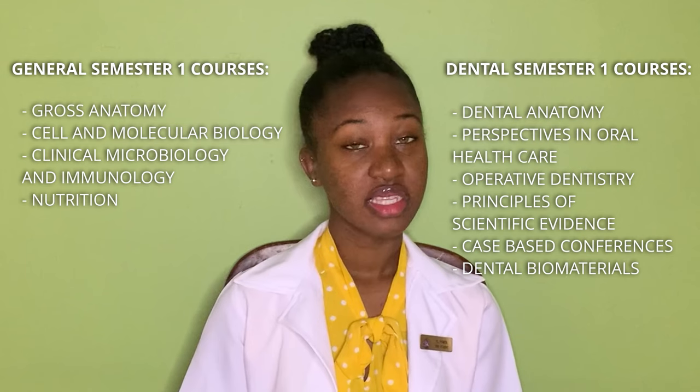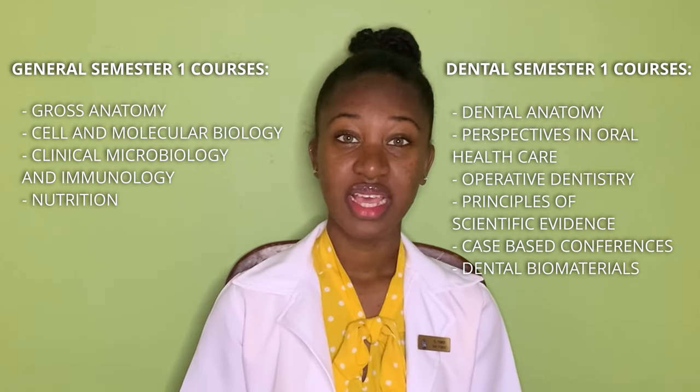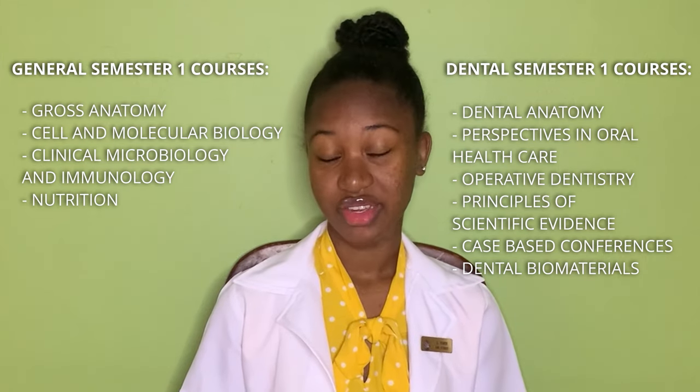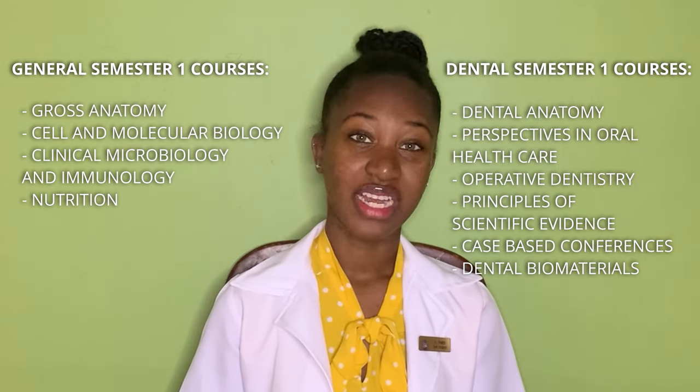So if you're doing CAPE Unit 2 this year, you should expect a conditional offer, as CXC results won't be released in time for the start of semester in August. As I mentioned, classes started in August, and in semester one I did 10 courses, some of which are Gross Anatomy, Dental Anatomy, Operative Dentistry, and Dental Biomaterials.